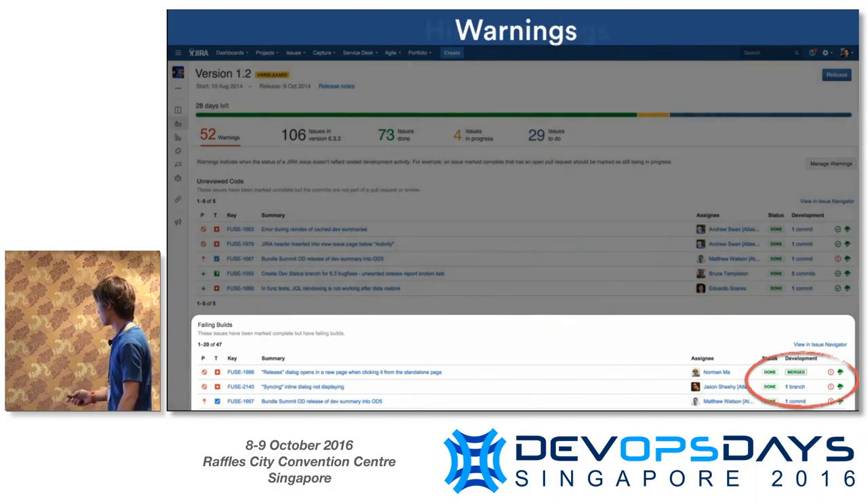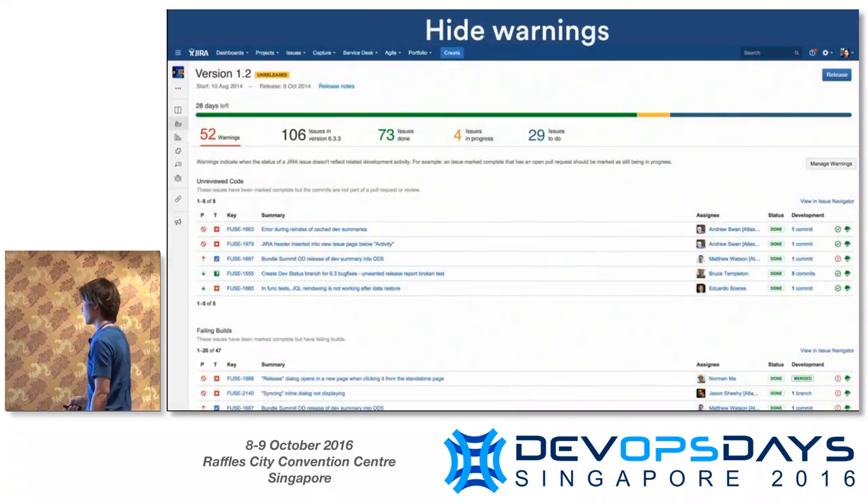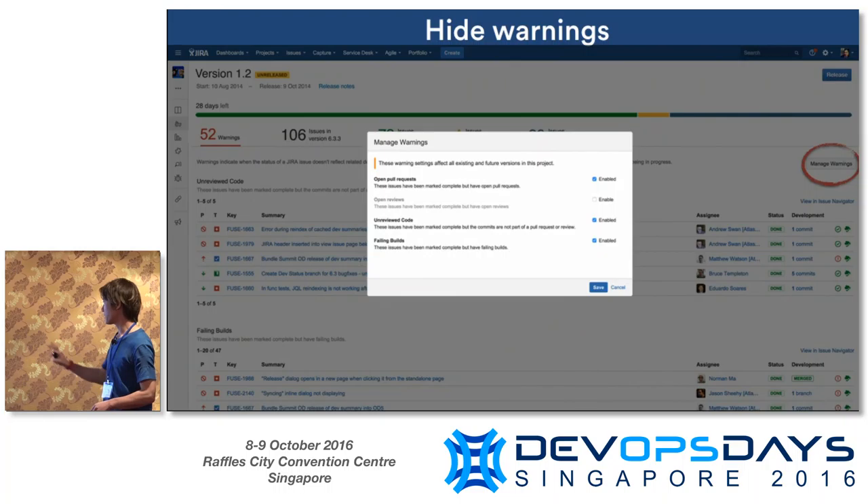The warnings tab will bucket these up for you by detecting those. You can see in this section, 'unreviewed code' — all the issues that are done that have skipped their reviews and don't have a pull request, so they're actually not on master. You don't want to release that. Another category example here: 'failing builds' — all these things marked as done with a red build icon. Again, you don't want to release that.